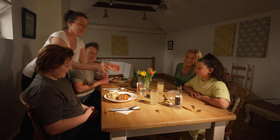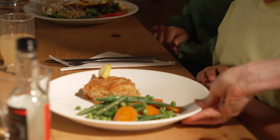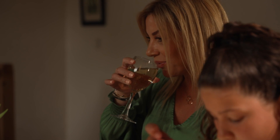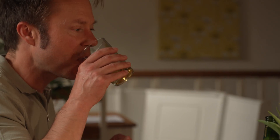Having extra veg on the side will add vitamins, minerals, and fibre, but ask for no added butter, cheese sauce, or salt. Don't forget drinks have calories too, and try to keep to the guidelines with alcohol, particularly if you're going to be socialising more than usual.